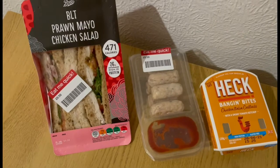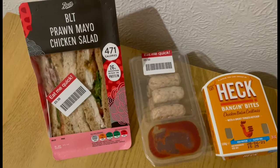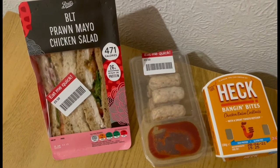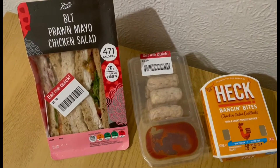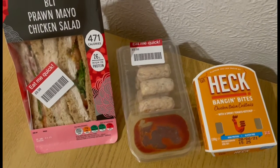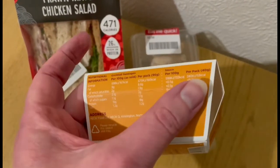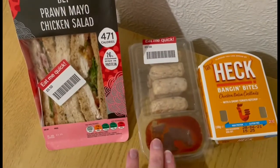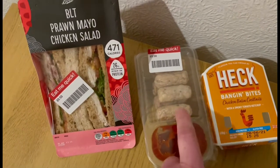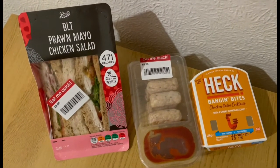This is my bargain lunch today for 17 points. I popped into Boots and hit the jackpot — I got loads of stuff for about five pounds. I've got the BLT, prawn mayo and chicken salad triple sandwich, which is 13 points — I was quite surprised, I thought it would be more. Then I picked up the Heck banging bites. Heck have put the nutrition information separately for the sausages and the sauce, which is brilliant. It's seven points for the whole thing — four points for the sausages and three points for the sauce. I'm not going to have the sauce, so it's just four points for the sausages. So that is my bargain lunch for 17 points.